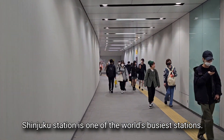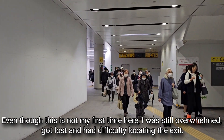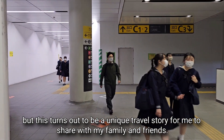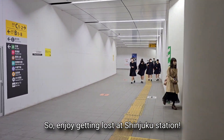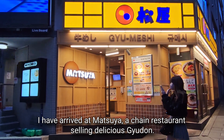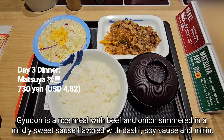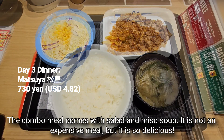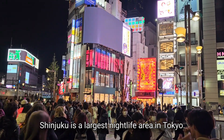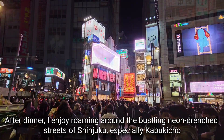I have now arrived at Shinjuku to have my dinner. Shinjuku Station is one of the world's busiest stations. Even though this is not my first time here, I was still overwhelmed, got lost and had difficulty locating the exit. But this turns out to be a unique travel story for me to share with family and friends — so enjoy getting lost at Shinjuku Station! I have arrived at Matsuya, a chain restaurant selling delicious gyudon — a rice meal with beef and onion simmered in a mildly sweet sauce flavored with dashi, soy sauce and mirin. The combo meal comes with salad and miso soup. Not expensive, but so delicious.